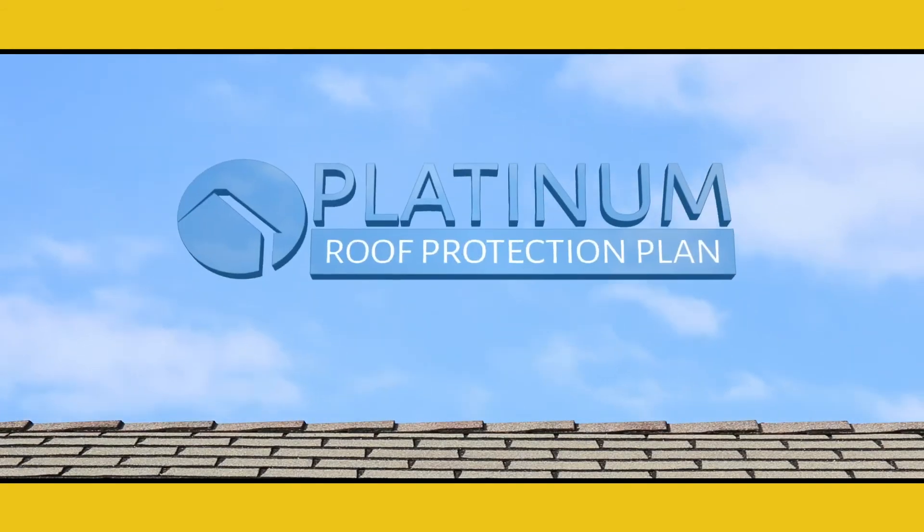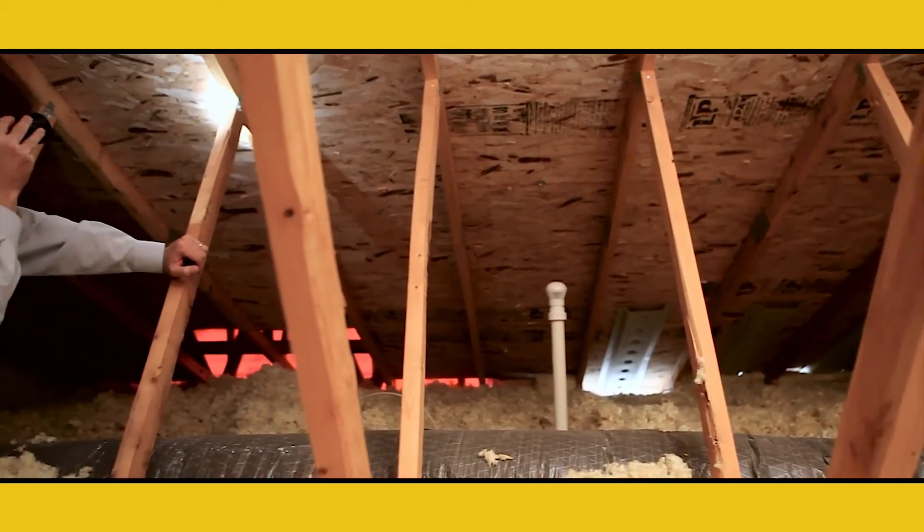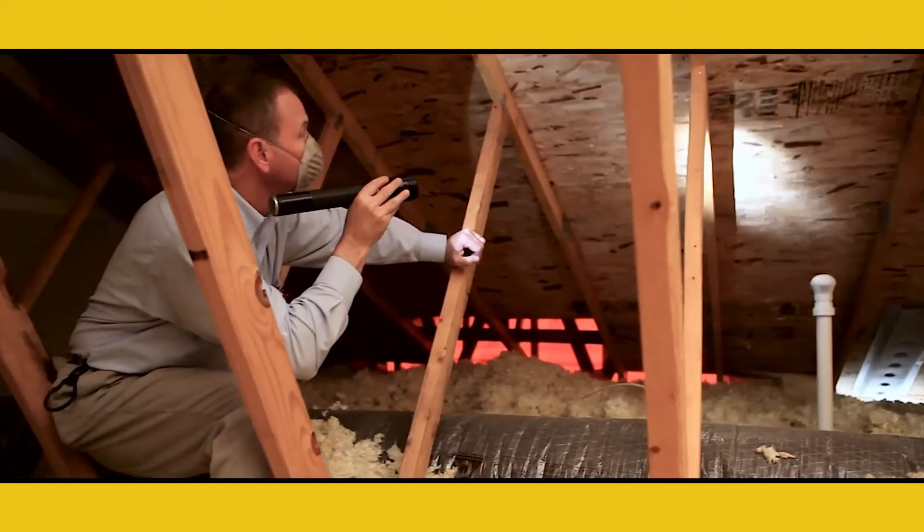And finally, our Platinum Roof Protection Plan covers your home's roof for potential future leaks for a full five years after inspection.